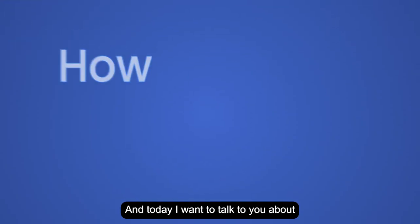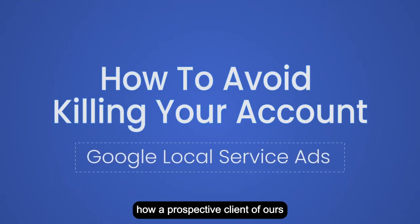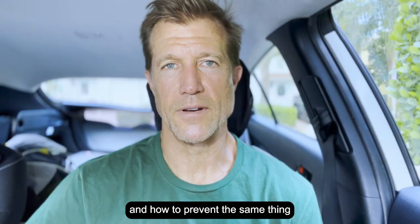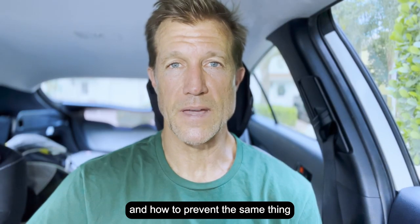Ryan Stileson here with Accelerate Marketing, and today I'm going to talk to you about how a prospective client of ours ended up killing his account and how to prevent the same thing from happening to you.